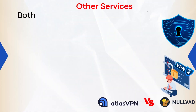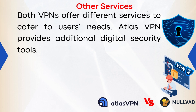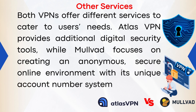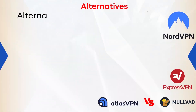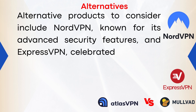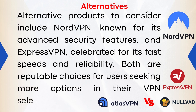Other Services: Both VPNs offer different services to cater to users' needs. Atlas VPN provides additional digital security tools, while Mulvad focuses on creating an anonymous, secure online environment with its unique account number system and various payment options. Alternative products to consider include NordVPN, known for its advanced security features, and ExpressVPN, celebrated for its fast speed and reliability — both reputable choices for users seeking more options.